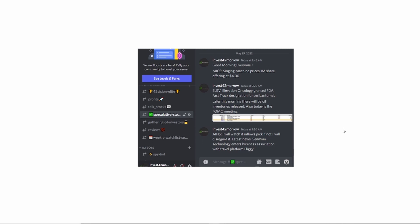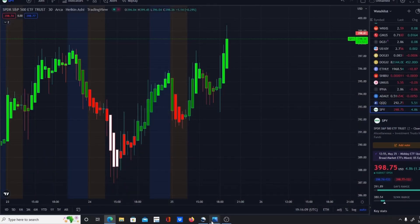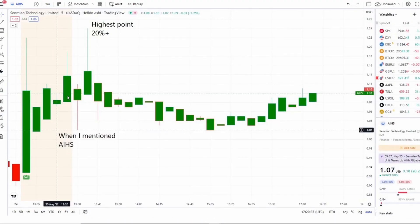These are the three stocks I mentioned this morning, and every single one of them gave three to five percent, some five to ten percent plus. But one of them turned out to be a home run — that was AIHS. We caught this one in the pre-market literally towards the bell, and right after the bell it fell all the way down to 102, and within five to ten minutes it hit a high of 20 percent plus.